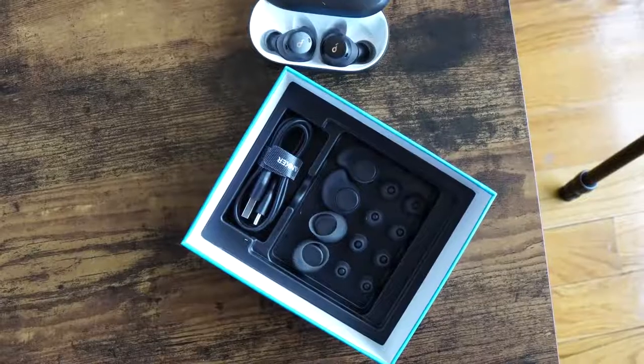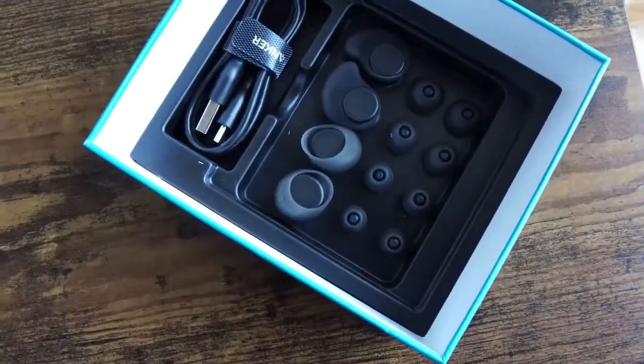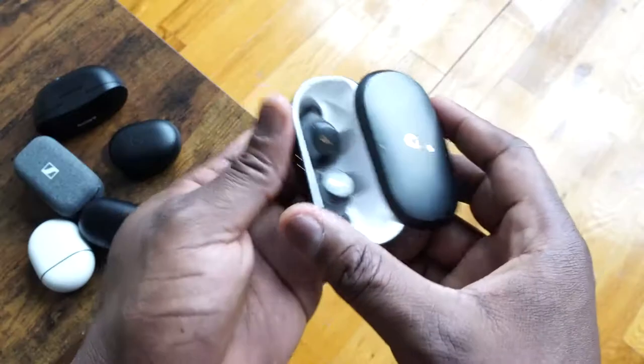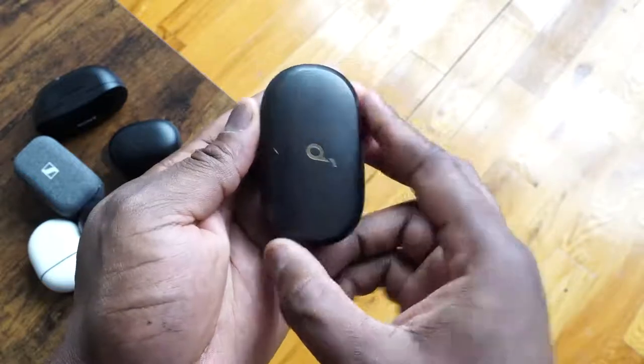They are sweat-resistant, so you can work out with them, and they fit pretty well in your ears. There's an IPX7 rating. You get an hour of use from a 10-minute charge, 5.5 hours of earbud playtime, and up to 16 hours total playtime with the case.